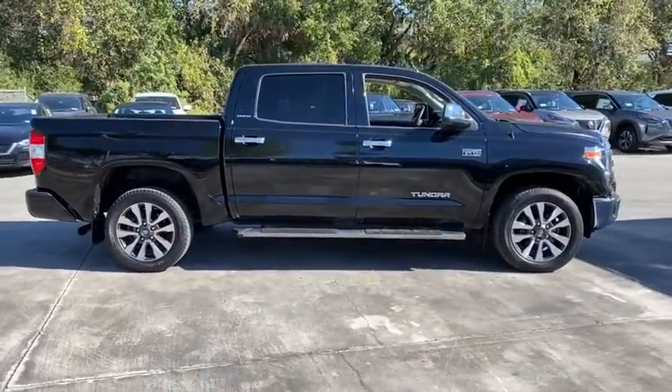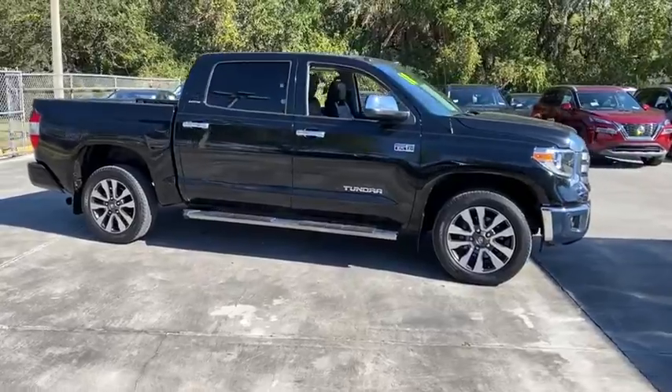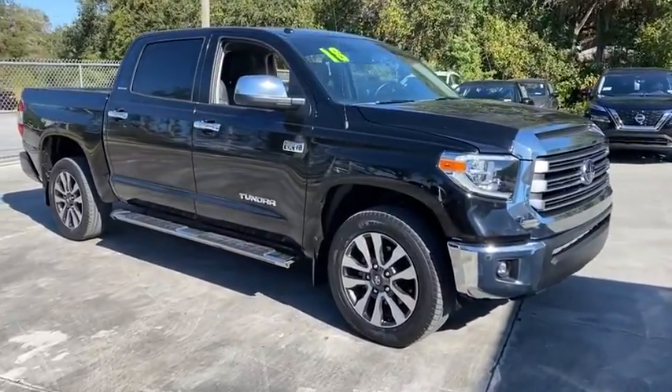This vehicle is Carfax certified one owner and qualifies for Carfax buyback guarantee. Come take a test drive.